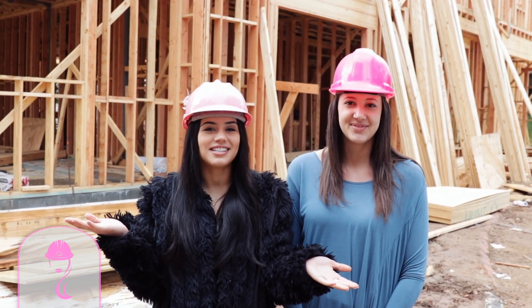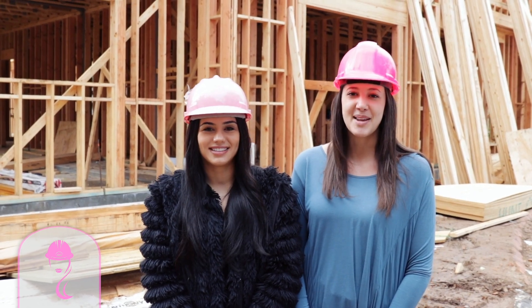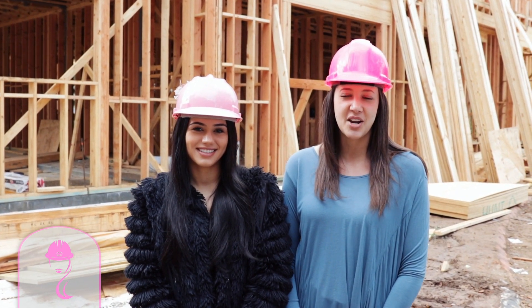Happy Friday. You already know what it is — it's Hard Hat Highlights. My name is Nadia Ross, I work for Compass. My name is Alexis Guillory, I'm with Al Ross Luxury Homes.